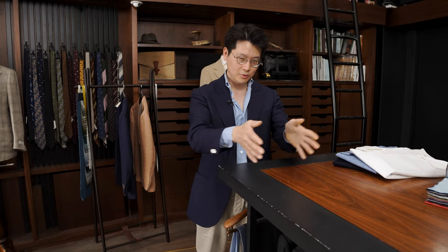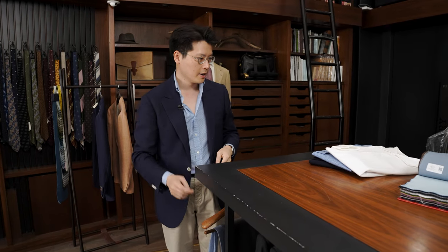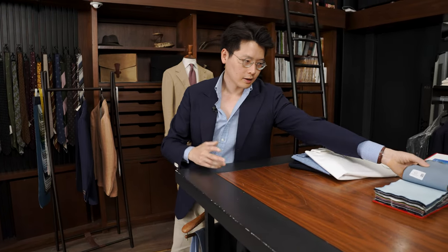In menswear, obviously, you're very used to talking about navies, about dark blues, and when it comes to shirts, pale blues and sky blues are very common as well. But there isn't that much focus on mid-blue — that kind of intermediate shade between dark and light. And when I say mid-blue, let me show you what I mean.